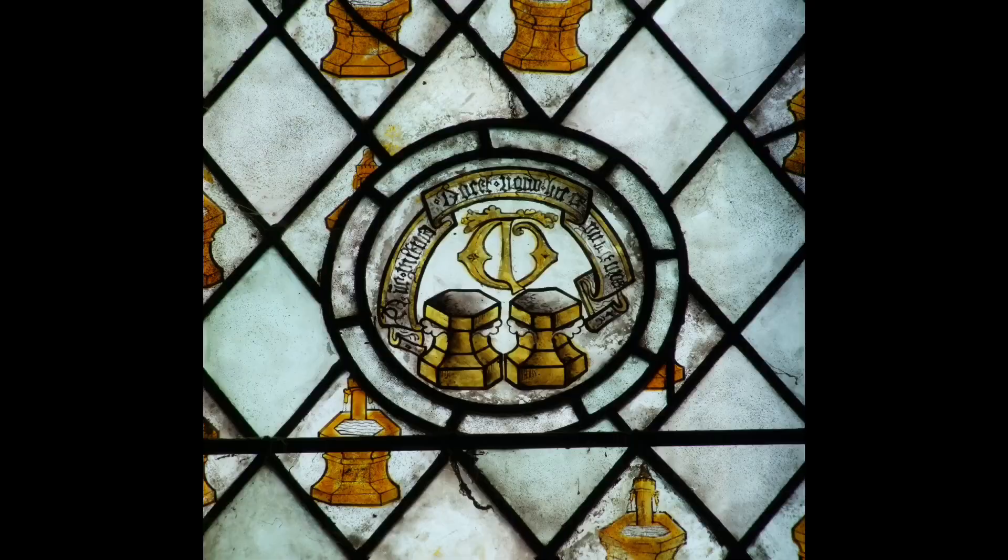Donors would traditionally be from armigerous families — those with shields of arms — which could be displayed as a remembrance of their generosity, as we find here at Beeston next Myelam in Norfolk. Or occasionally by a rebus, or play on their name. Here is the Goldwell rebus in stained glass at Great Chart in Kent.